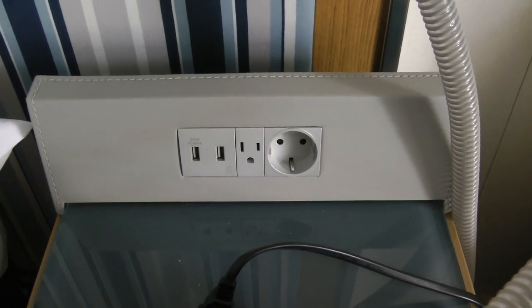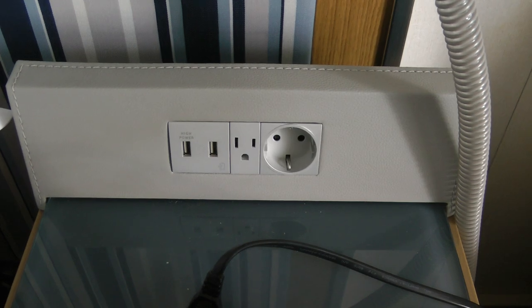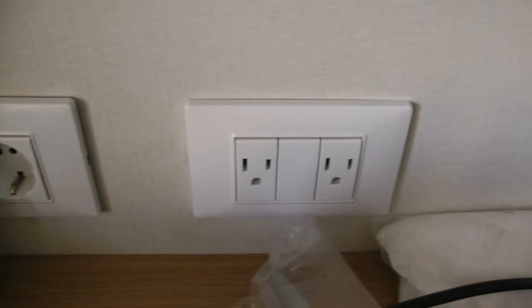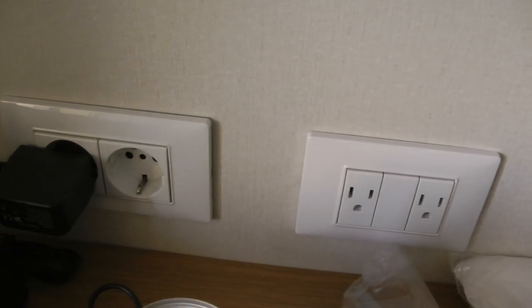And these are an array of the plugs in the stateroom — more over here. They're all over the place, both European and American.